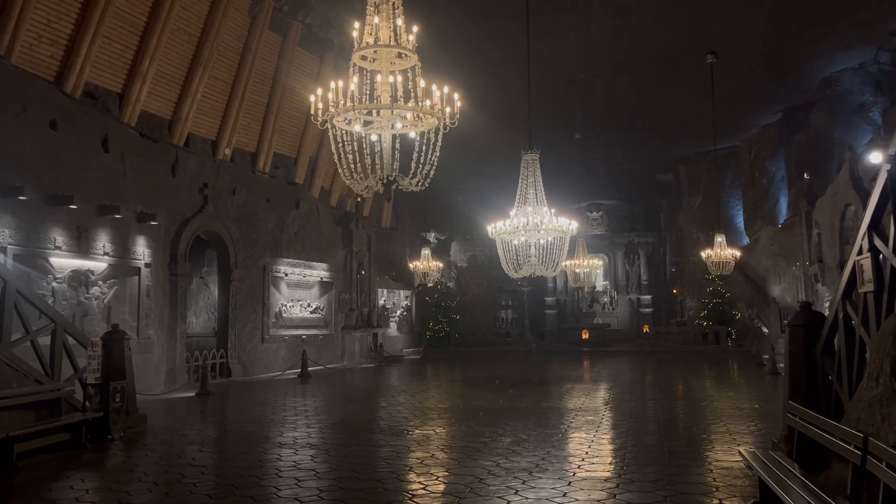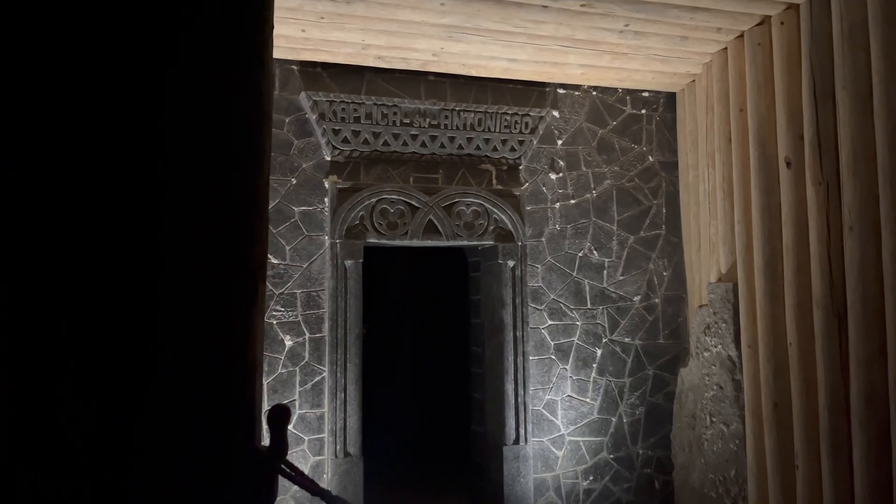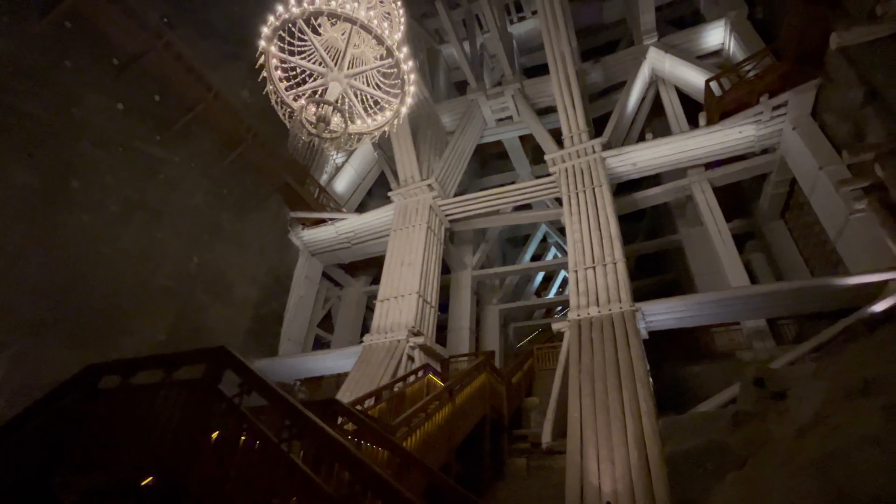Number 6: Take a day trip to the Wieliczka Salt Mine. Just a short drive from Krakow, the Wieliczka Salt Mine is a UNESCO World Heritage Site and a must-see for any visitor. This is an underground wonder where you can see chambers, chapels, and sculptures carved entirely out of salt. The mine's breathtaking underground lakes and intricate details make it one of the most unique attractions in Poland.